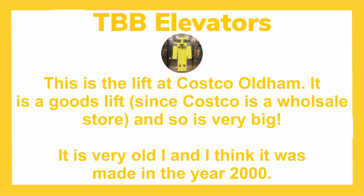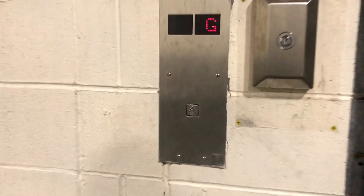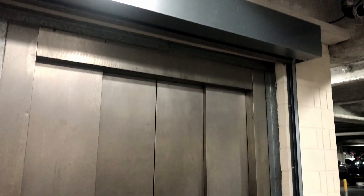This is the lift at Costco Oldham. It is a goods lift since Costco is a wholesale store and so is very big. This is very old and I think it was made in the year 2000. Costco Oldham — it's a massive Oakland, let's go.